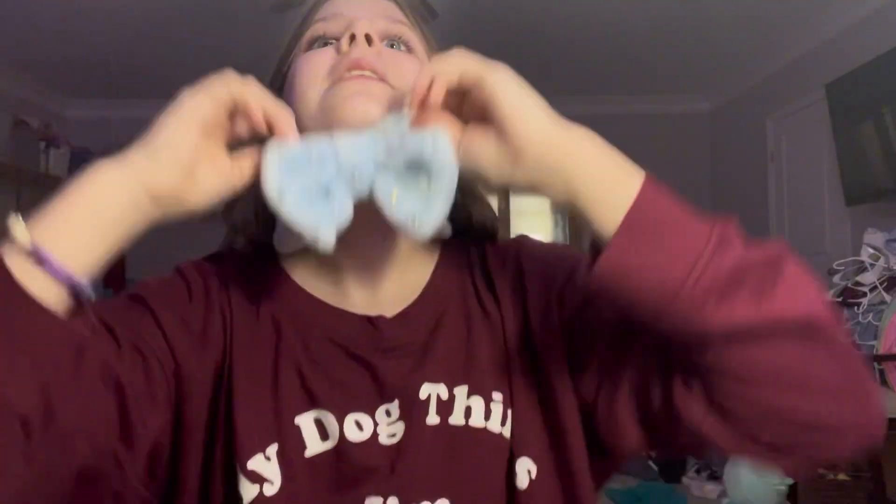Get ready with me while I tell you which products are worth your money and which products are not worth your money for skincare and makeup. I'm just going to do my whole routine with you guys. And if you hear rain or thunder, it's just because there's a big storm right now.